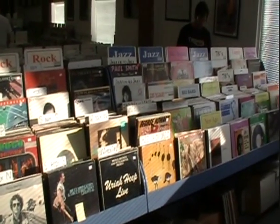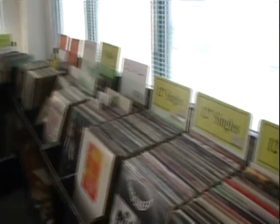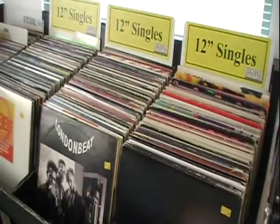I usually hit up all these sections — the rock section, jazz over there, spoken word type stuff in the corner, soul over here, singles over here. So I'm going to get digging and see what I come up with.